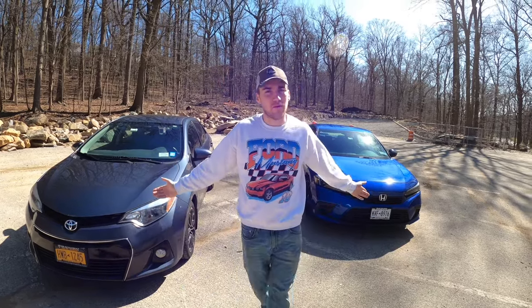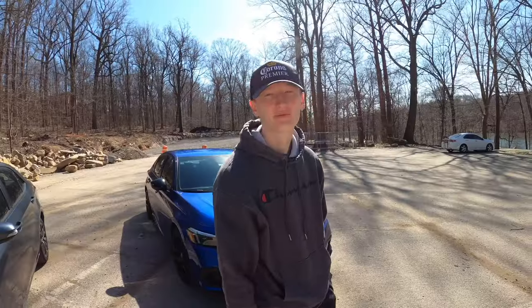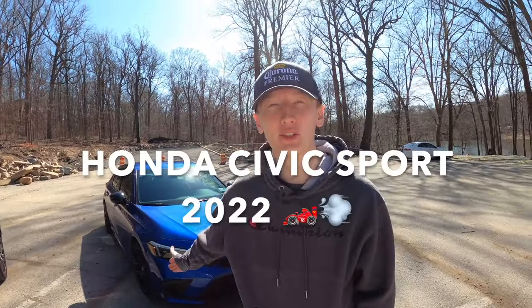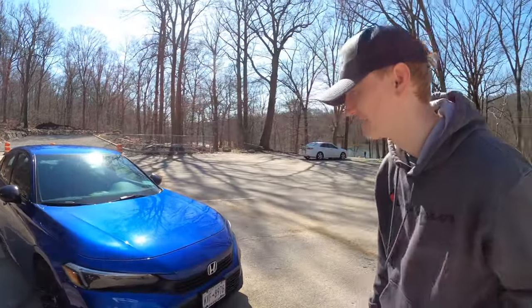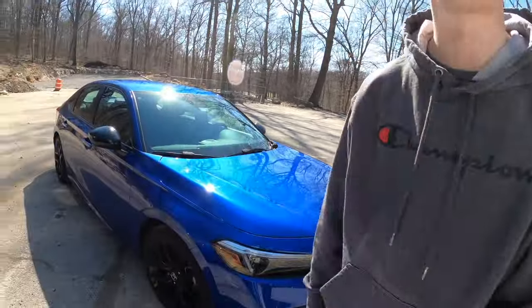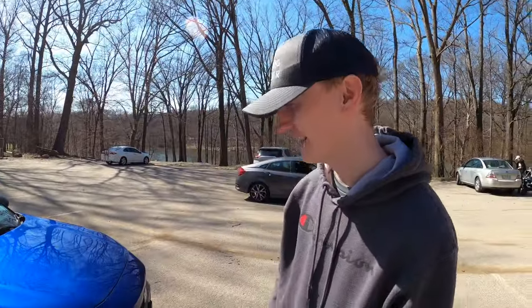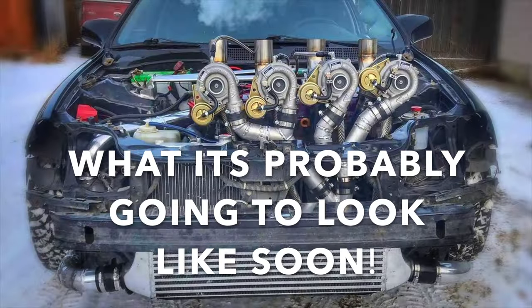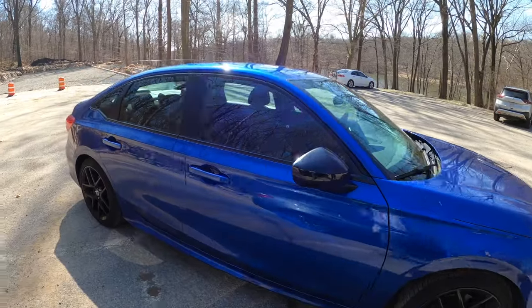Let's get into it. So what is this vehicle? It's a 2022 Honda Civic Sport. When did you get it? March of 2022. And what kind of engine do you have in here? A four-cylinder, naturally aspirated.